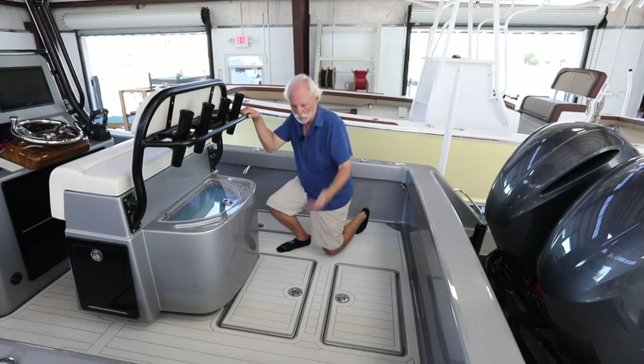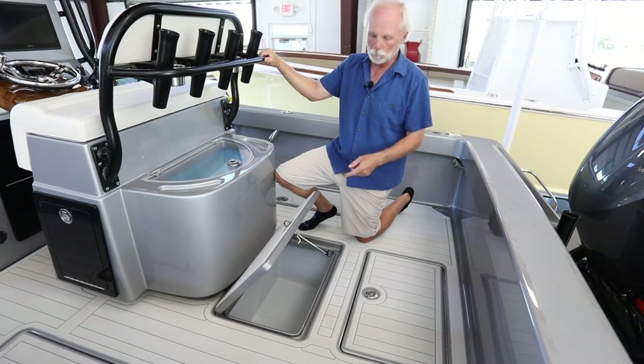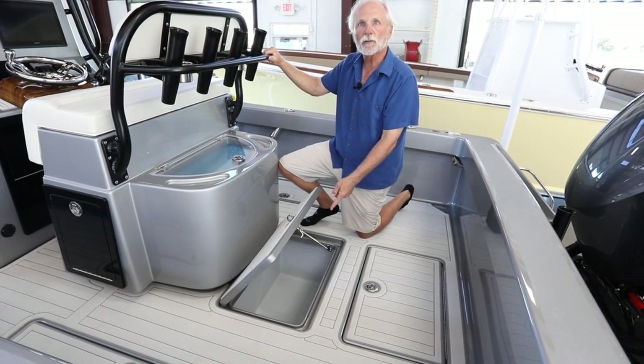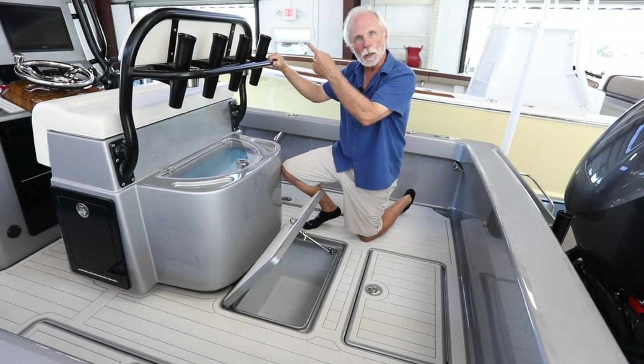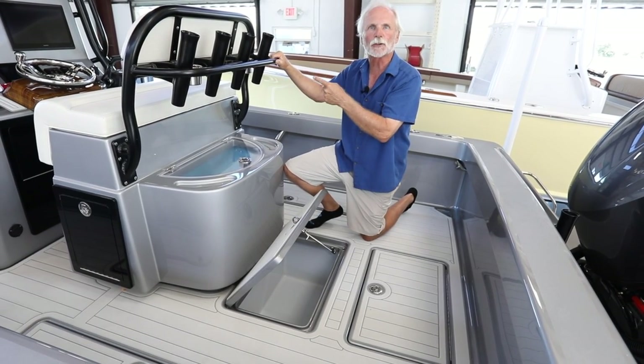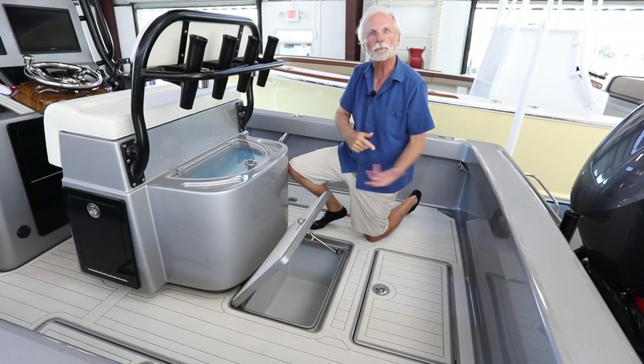Since this customer chose them, every boat ordered since has ordered these insulated fish boxes. Last but not least, we created a fourth box which he will use as a bait box. It is also connected to the diaphragm pump with a Y-valve that services the forward large fish box, and it'll primarily be used for frozen bait for bottom fishing.